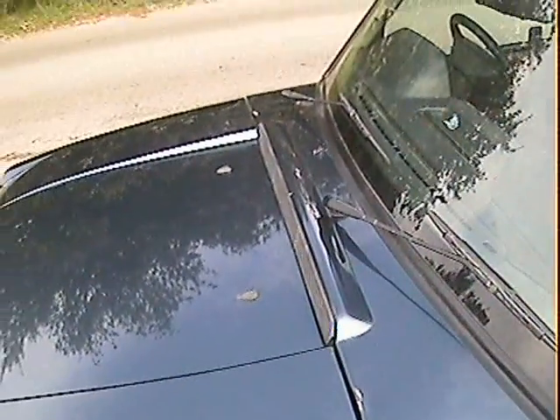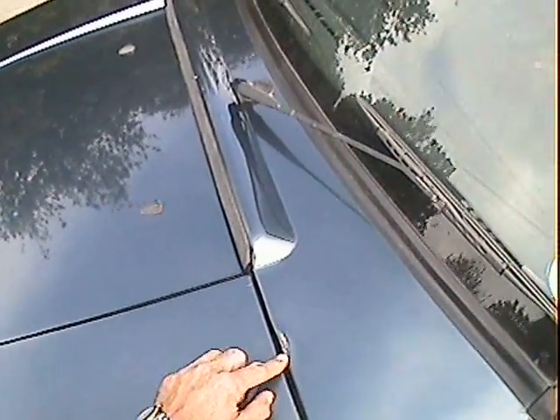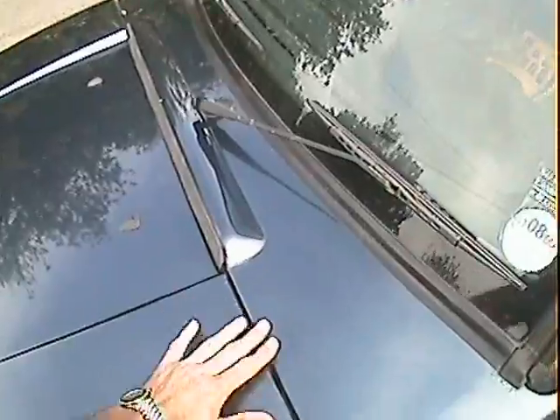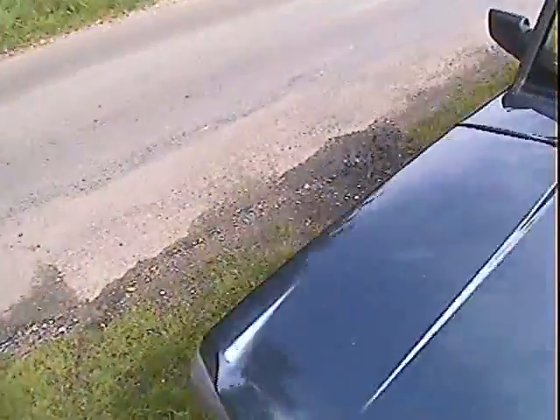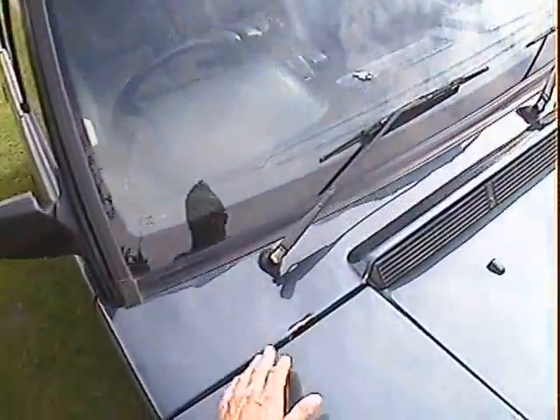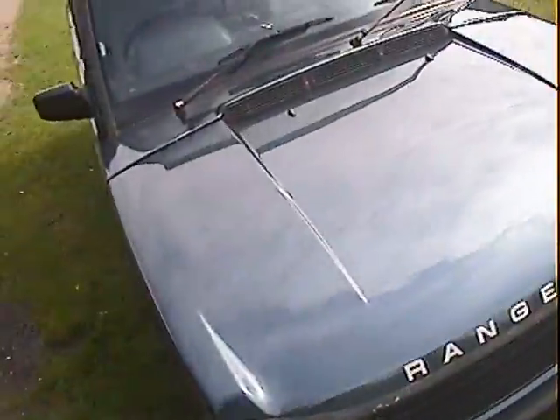Clearly the bonnet at some point — not uncommon — has been caught by the wind and pinged back, because on the deck panel you've got both sides a little bit of paint loss and a slight raised area, where the hinges have pressed against it. It's the same on the other side, just here. The bonnet has obviously been caught by the wind at some point and gone back a bit too far.